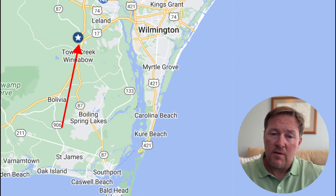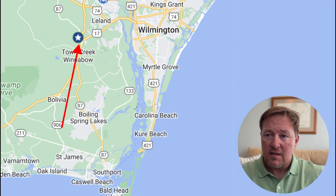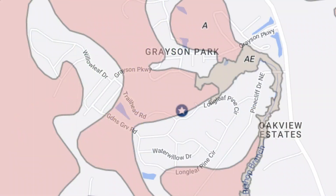Moving on to the map, you can see the red area — that's where the community is located, just to the west of downtown Wilmington. We're going to take a closer look at the community, and this is a shot of the flood map in Grayson Park.